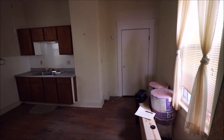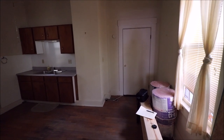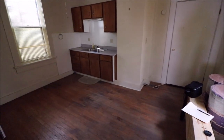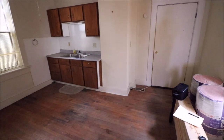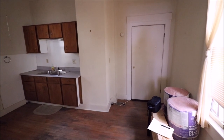There is a cellar entrance back there as well to get down to the cellar. The bedroom is completely gutted and needs to be completely redone.